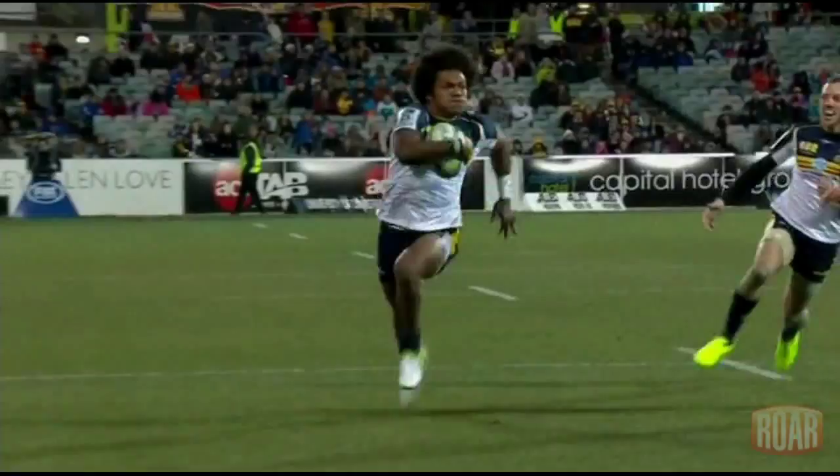Three poor attempted tackles from the Force made Spate's job easier, but he's a great finisher.